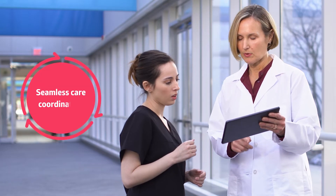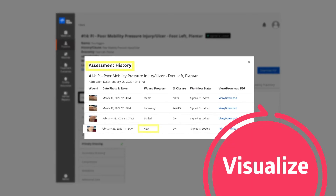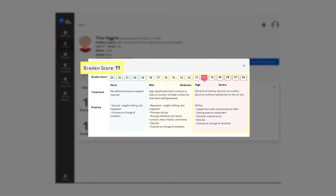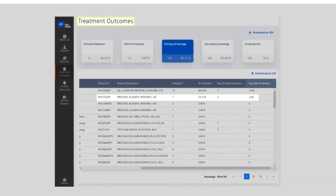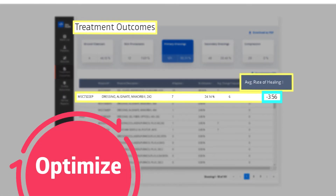The NE1 dashboard makes care coordination simple and seamless. Nurses can visualize the status of a wound and identify patients most at risk of skin breakdown, prioritize interventions to help reduce risk and address the most challenging wounds, and optimize patient outcomes by identifying and enabling best practices.